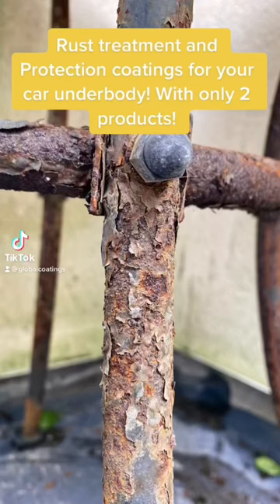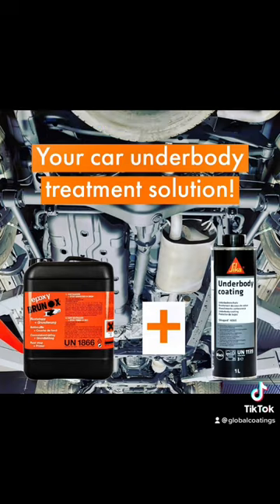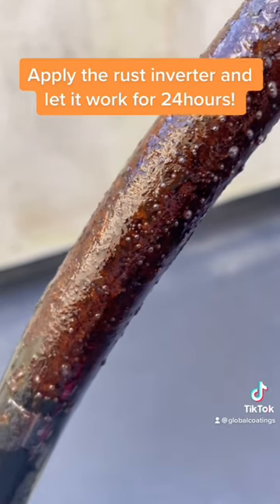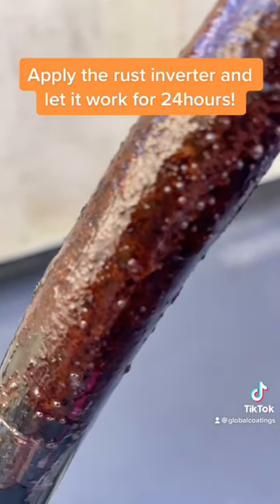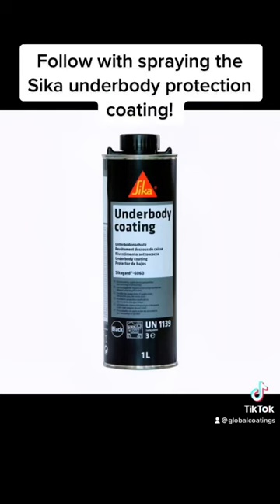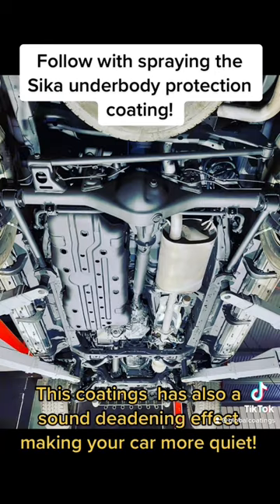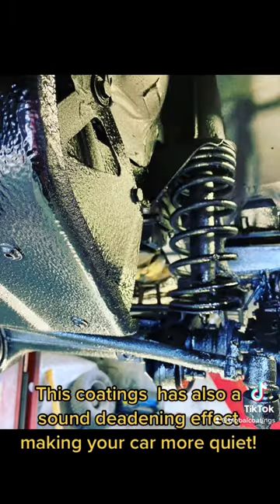Rust treatment and protection coatings for your car underbody, with only two products. Apply the rust inverter and let it work for 24 hours, then follow with spraying the Saika underbody protection coating. This coating also has a sound deadening effect, making your car more quiet.